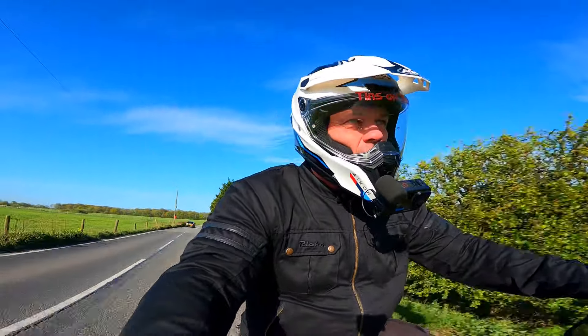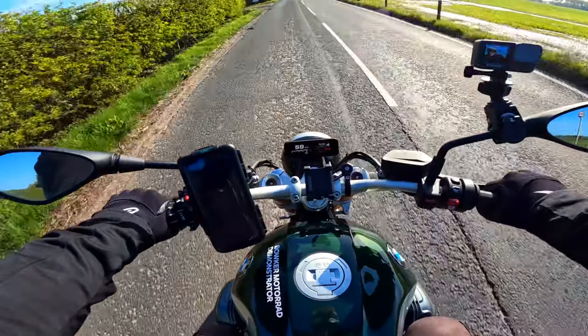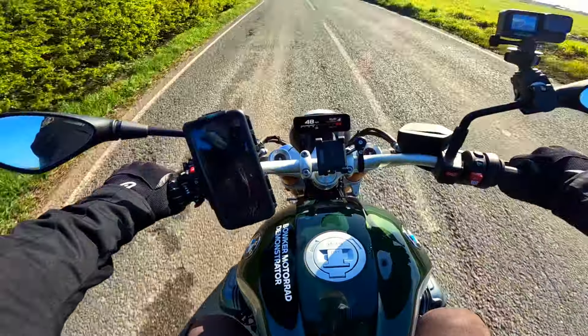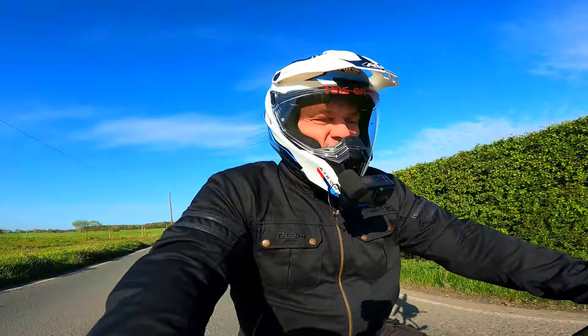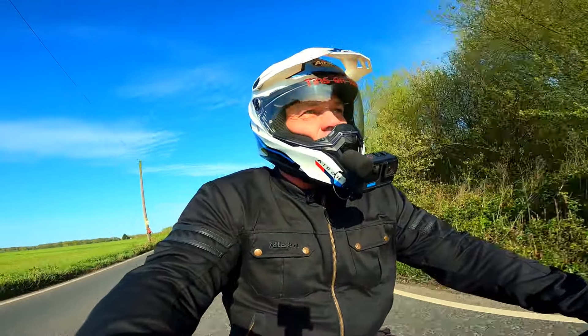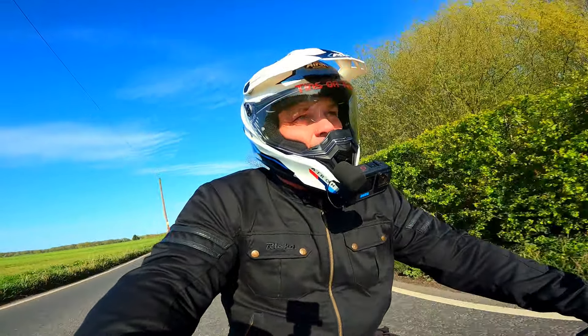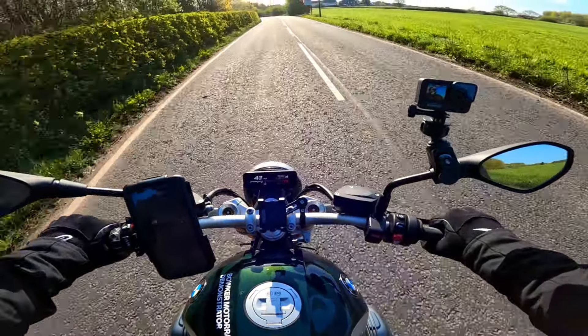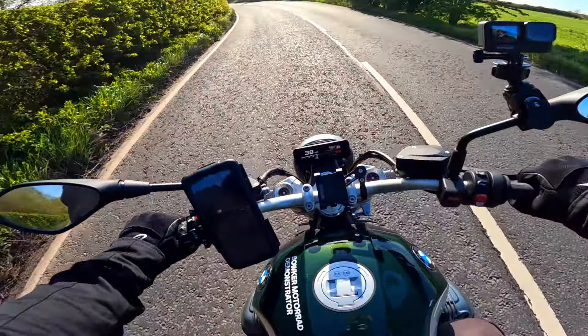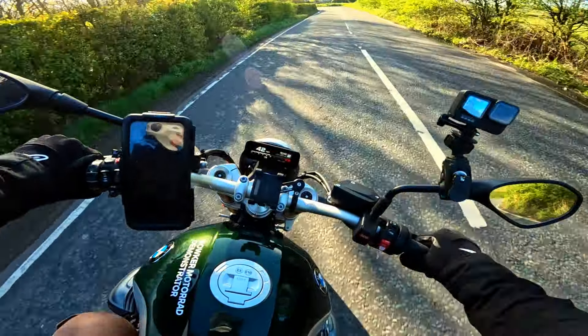Good morning folks, back on the R12 9T today, going to pick the big GS up. I love this bike - I know I always say that, but I do. There are some massive improvements over the old R9. For me the engine is just lord smoother, it feels gruntier, the bike's ergonomically comfier, and the suspension - that's where the difference is. Plus this has got a blipper.